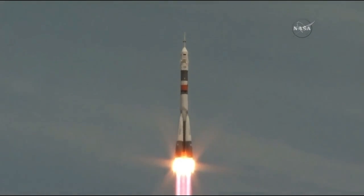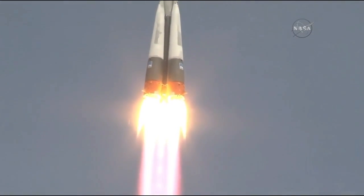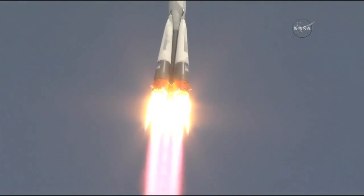Vehicle has cleared the tower. Getting good first stage performance. That Soyuz delivering about 930,000 pounds of thrust from those four strap-on engines in the core.